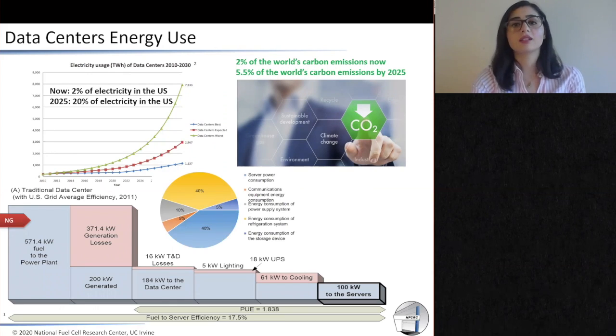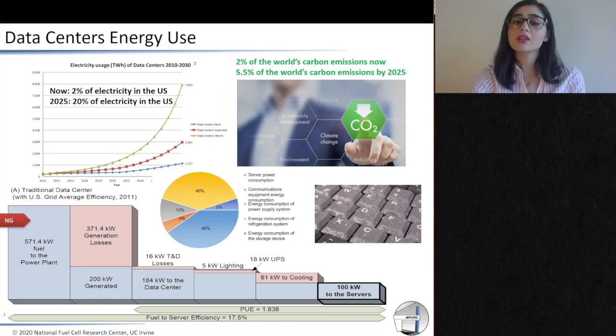If you look into traditional data centers, only 17% of the energy of the fuel goes to the server, which is very inefficient. If you look into data centers, there are two big customers of energy. The first one is servers, which is exactly where we want our energy to go, but the second ones are cooling systems. Data centers need cold and humidified air to prevent any damages to servers.